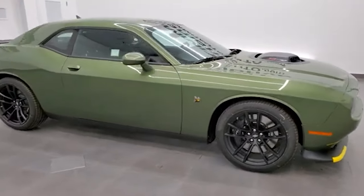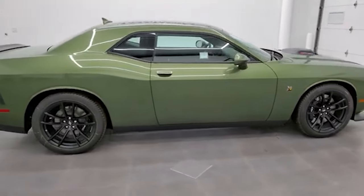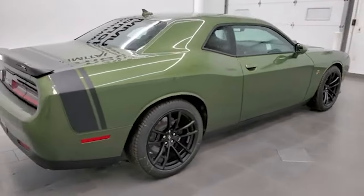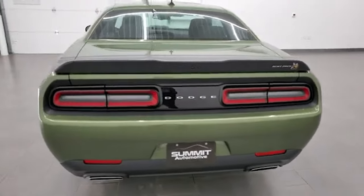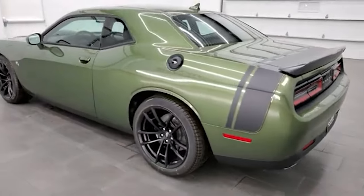Hey everybody, this is Brett with Summit Auto and today I'm super excited to show you our very first F8 Green Challenger that we've gotten in new on our lot. This is an RT Scat Pack with the shaker package on it. Once again, F8 Green Metallic is the color — PFQ is the paint code.